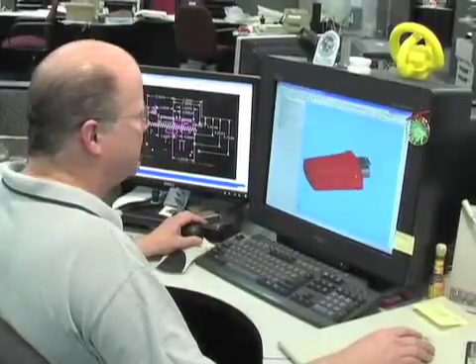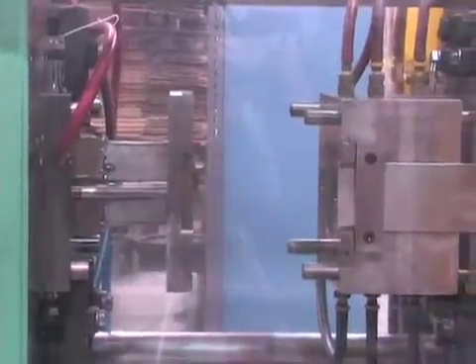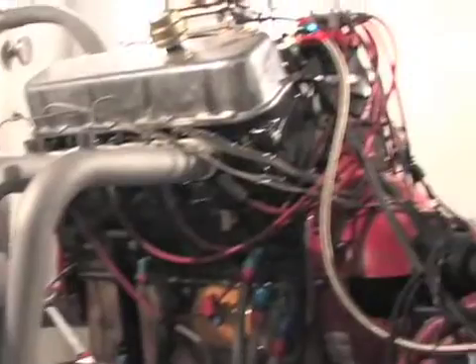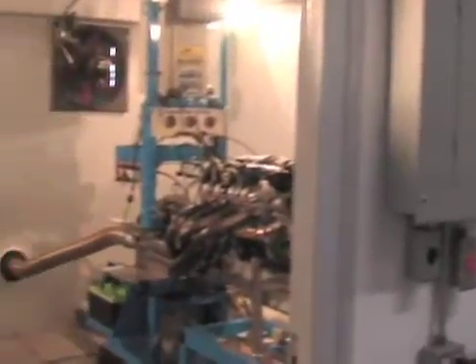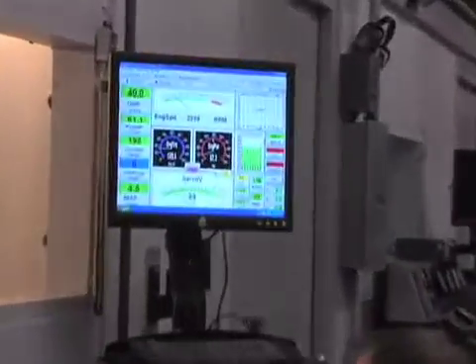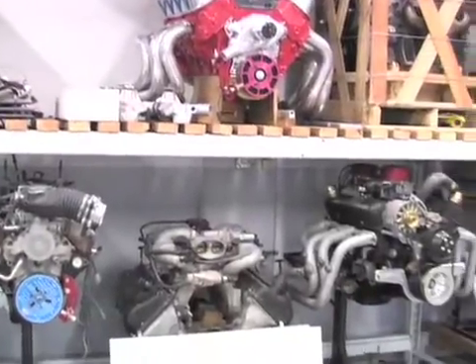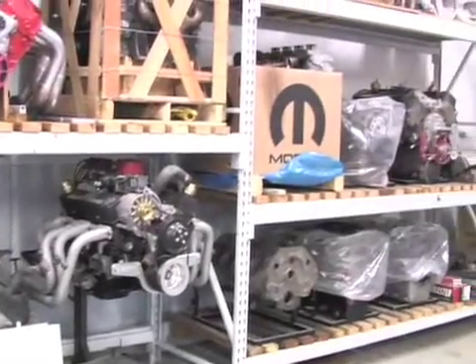Products manufactured at MSD start out in their engineering department, where concepts and designs are developed and prototyped. Once a prototype is built, the parts are tested in-house on MSD's engine and chassis dyno. The R&D department has four engine dyno cells to thoroughly test and develop products, each featuring full data acquisition equipment. A variety of engines, from mechanically injected sprint car engines to torque monster big blocks, are on hand to test MSD's products across a variety of applications.